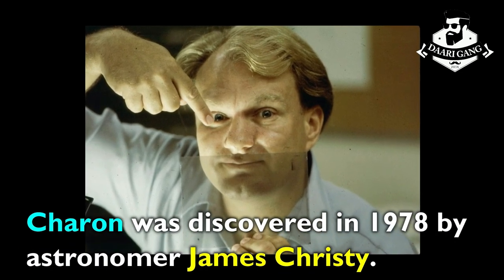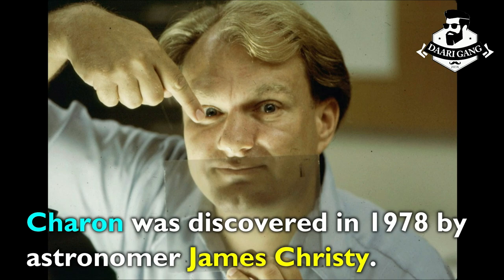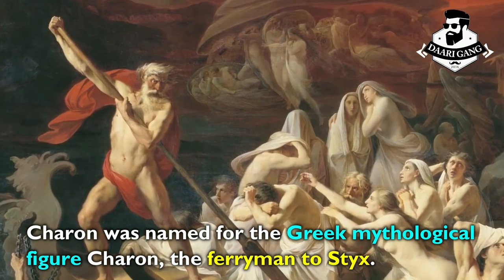Charon was discovered in 1978 by astronomer James Christie. Charon was named for the Greek mythological figure Charon, the ferryman to Styx.